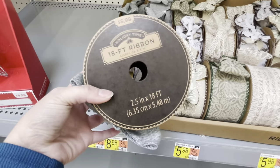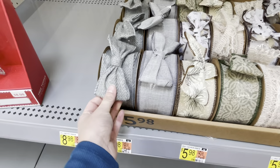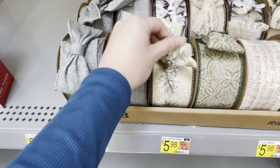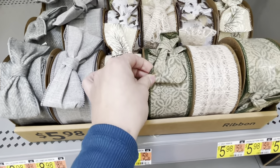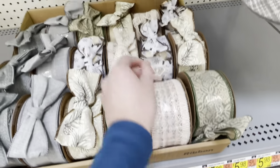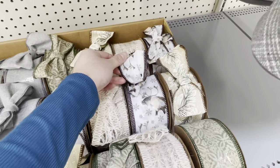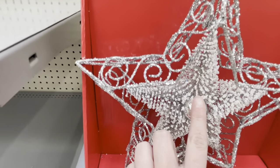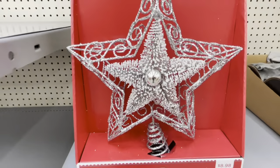We have 18 feet of ribbon for $6, which is a pretty good deal. Wired ribbon, which is perfect for present wrapping. I love this one with the pine cones — lots of neutrals. I feel like a lot of these you could carry in other times of the year. I also love this reindeer one, of course. Now this star caught my attention because it has little mini trees on it — not really my style, but I thought that was kind of fun.